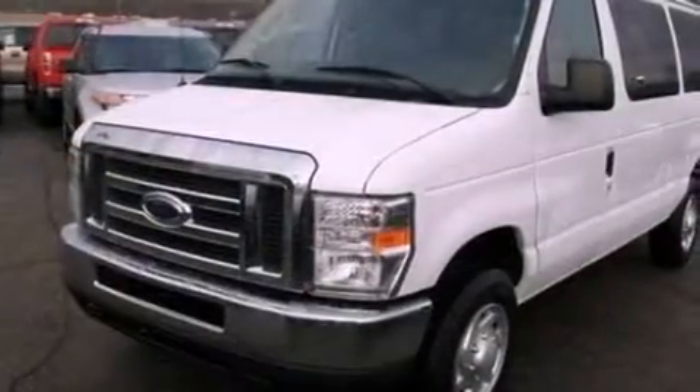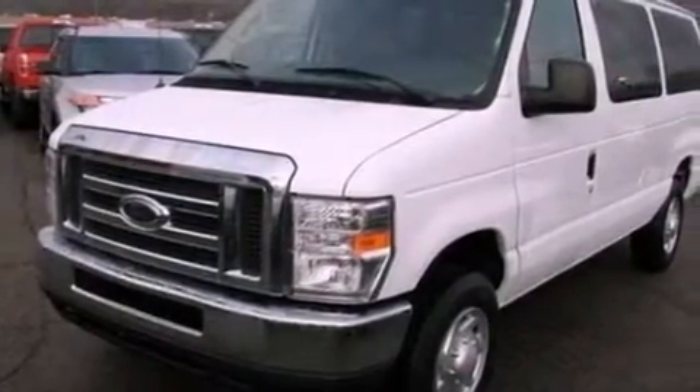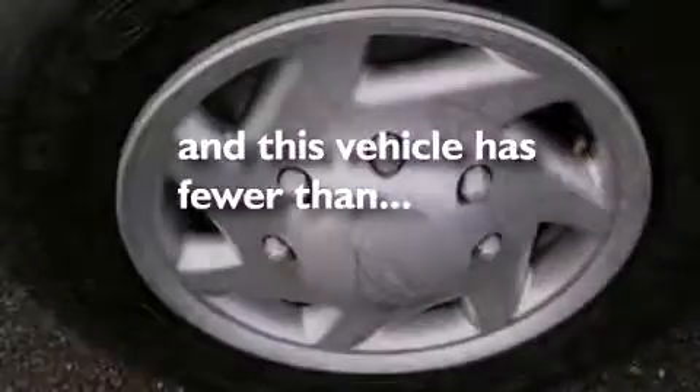Privacy glass, an anti-lock braking system, air conditioning, and this vehicle has less than 19,000 miles.